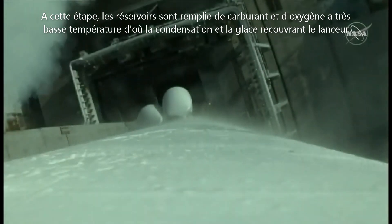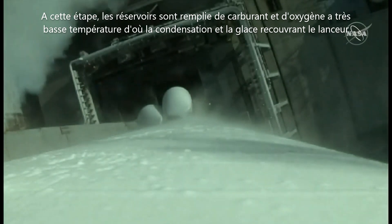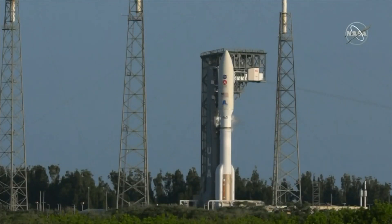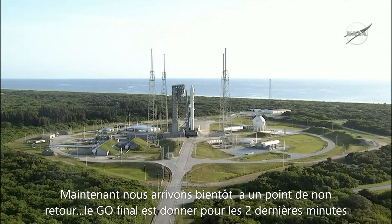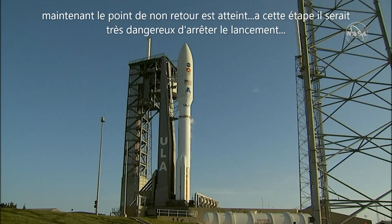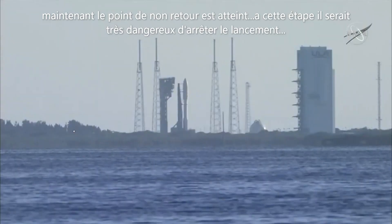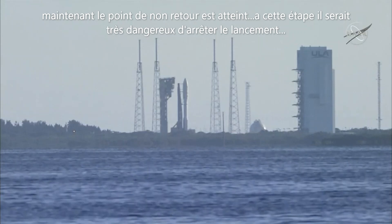2 minutes. FTS internal. Vehicle internal. 1 minute, 55 seconds. Launch sequence to start. 1 minute. Rock report range status — range green. 40 seconds. Stable at step 3.